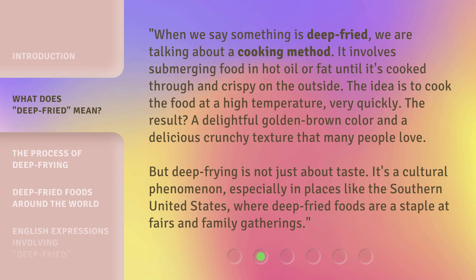When we say something is deep fried, we are talking about a cooking method. It involves submerging food in hot oil or fat until it's cooked through and crispy on the outside. The idea is to cook the food at a high temperature, very quickly. The result? A delightful golden brown color and a delicious crunchy texture that many people love. But deep frying is not just about taste — it's a cultural phenomenon, especially in places like the southern United States, where deep fried foods are a staple at fairs and family gatherings.